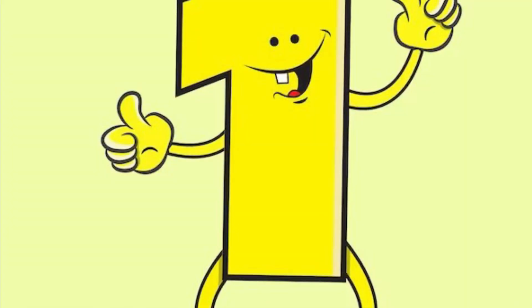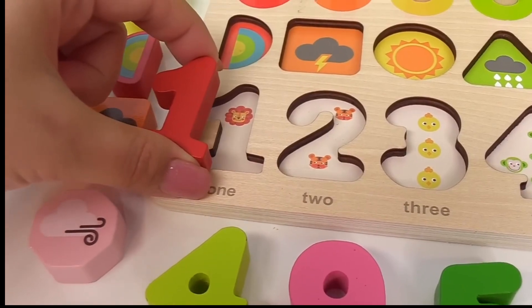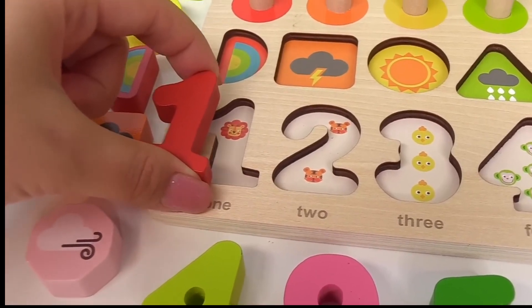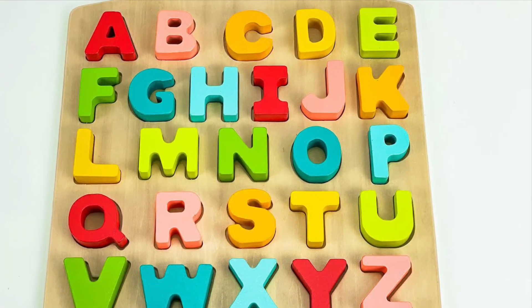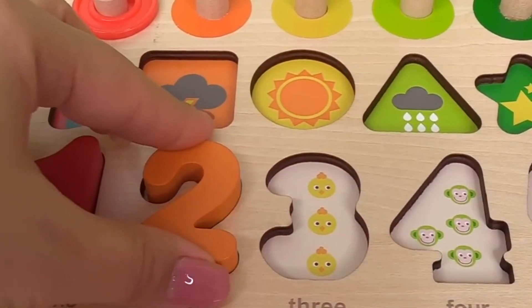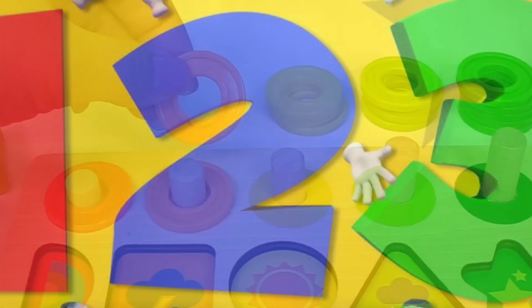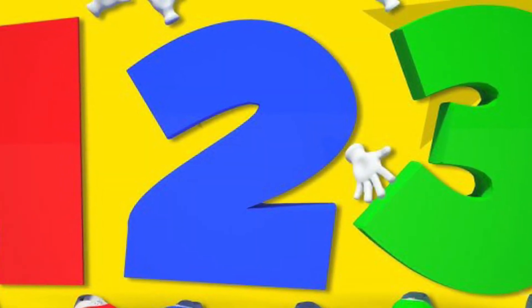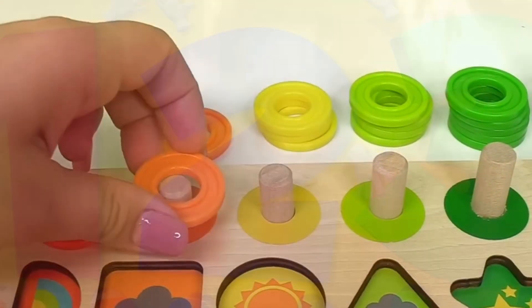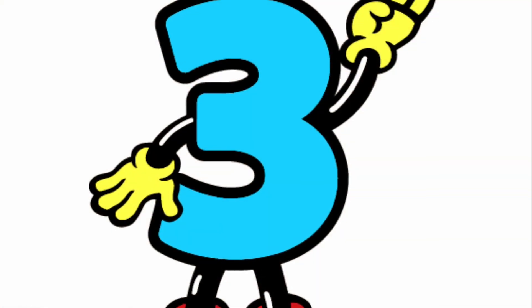Number one goes right here with the one lion. Let's put it right here. Number two goes right over here with the two tigers. Two. Here's one orange circle and two yellow chicks.